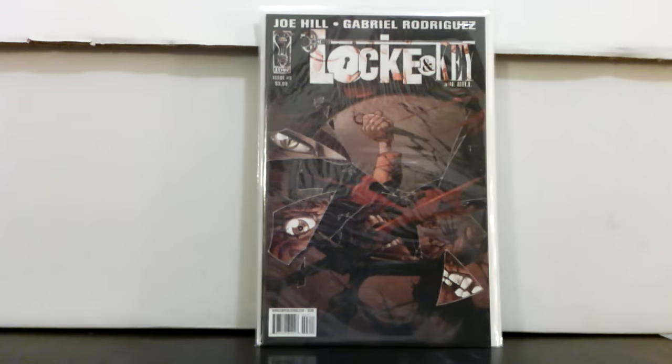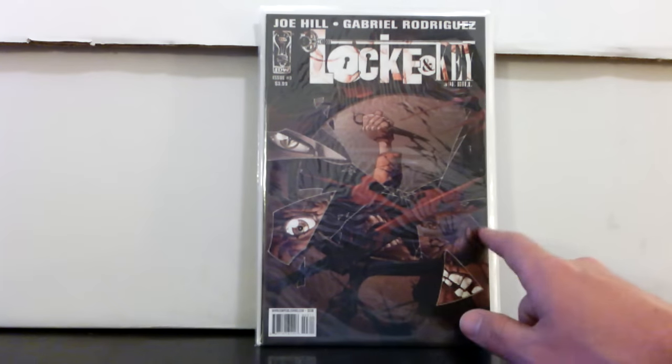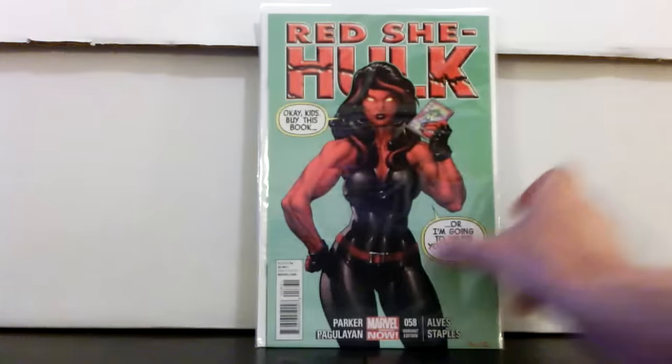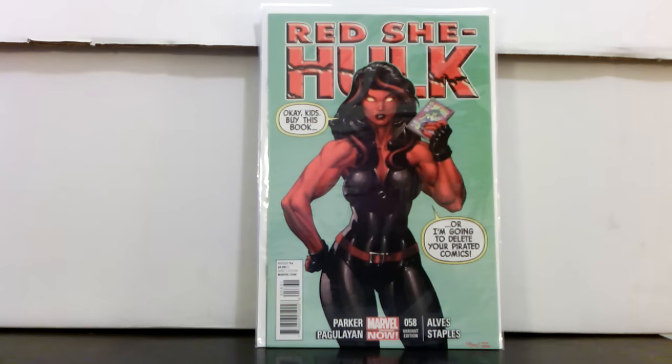Also got Locke & Key number three for five bucks — first print, really nice copies. These books have some great covers on them. In terms of paper quality it's the thicker stuff with a matte finish, really nice quality paper.